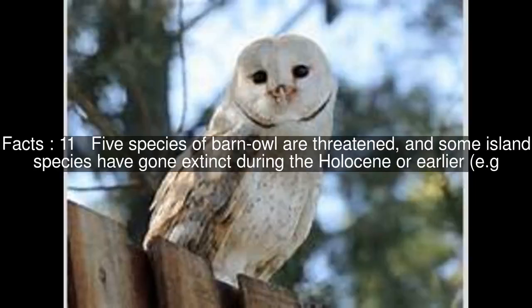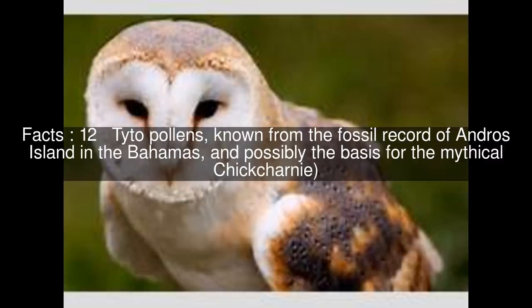Five species of barn owl are threatened, and some island species have gone extinct during the Holocene or earlier. Titopollins, known from the fossil record of Andrus Island in the Bahamas, are possibly the basis for the mythical Chick Charney. The barn owls are mostly nocturnal and generally non-migratory, living in pairs or singly.